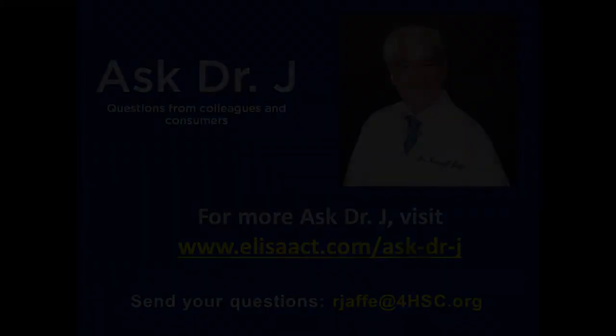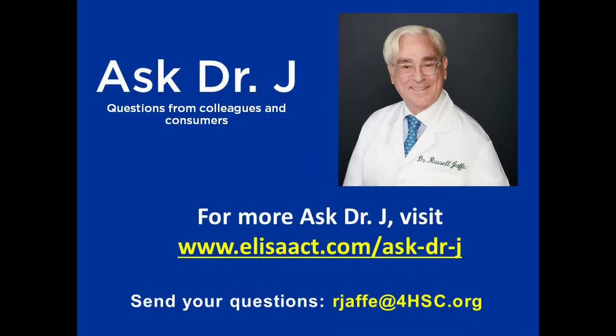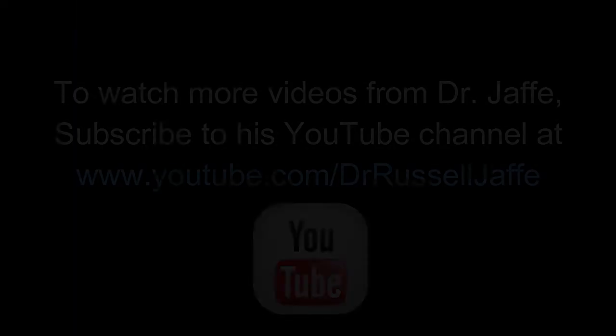It's a very interesting process. We've learned a lot about it over the decades, and it's been a privilege to introduce what has become the gold standard of functional immunology, food chemical, delayed allergy testing.